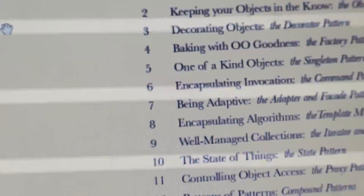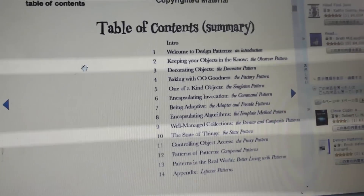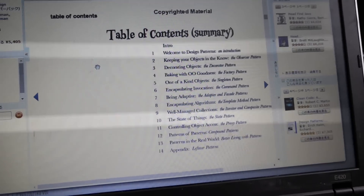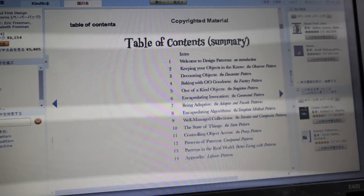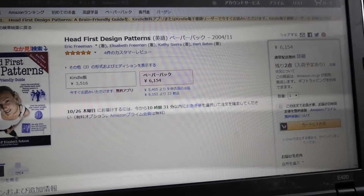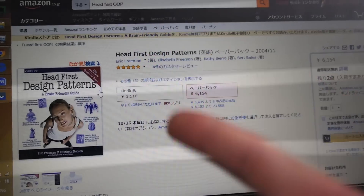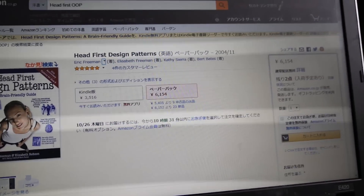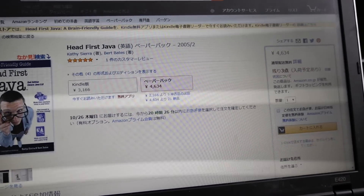All these patterns are going to improve your interview performance, and this is going to let you write better code, because this is basically a blueprint of best practices in the industry. Instead of reinventing the wheel when you are writing software, you need to look up these design patterns every time.